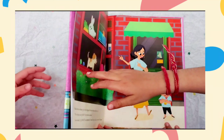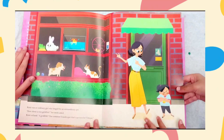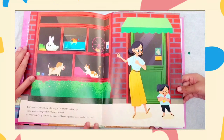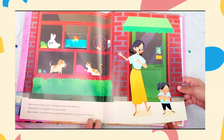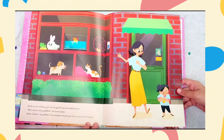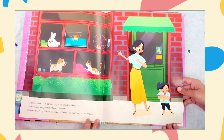Invent a Pet. Katie was an ordinary girl who longed for an extraordinary pet. How about a nice goldfish, her mom asked. Katie refused. A goldfish? Too common. I need a pet that's spectacular. Unique.